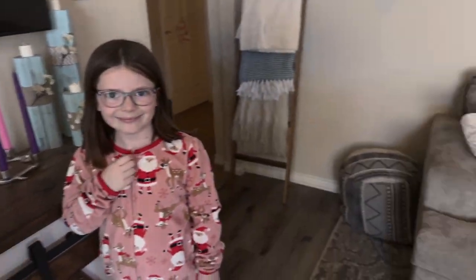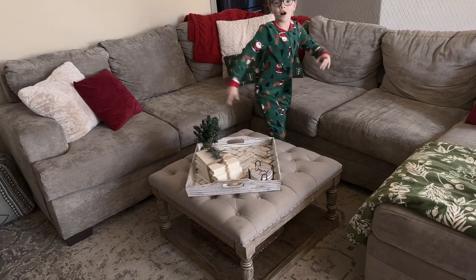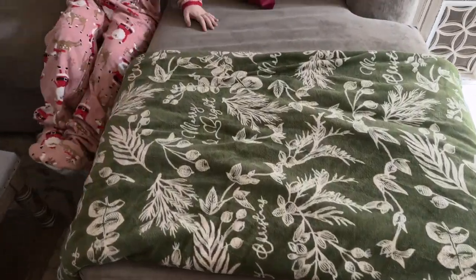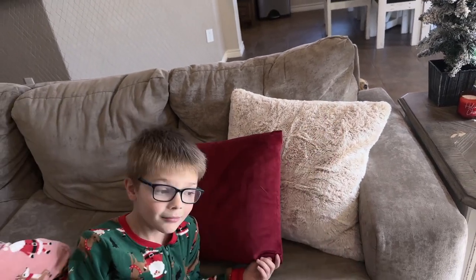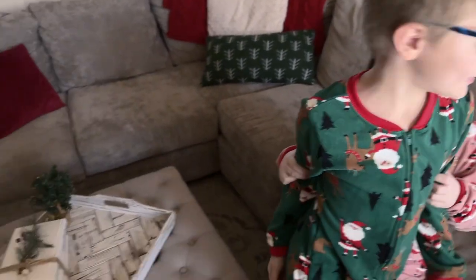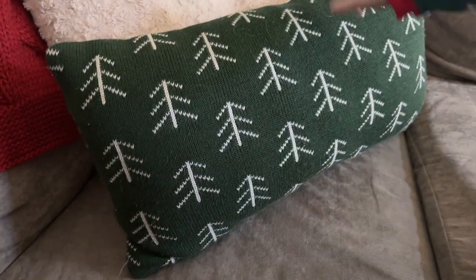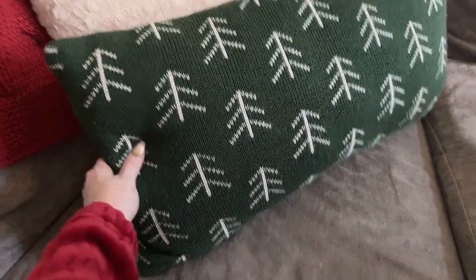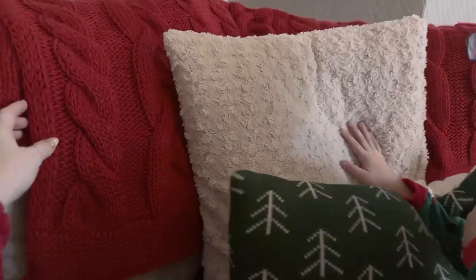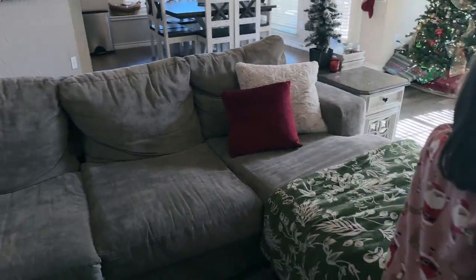Here's our little Willow Tree nativity scene - such a fun space to decorate. Over here is the couch, one of my favorite places to relax and watch a movie. This little blanket is from Target. My pillow covers - the red velvet is from Amazon and the faux fur pillows are from Walmart. Here's a little tree pillow from Target - it's like a little sweater material, super cute. This faux fur one is also from Walmart.